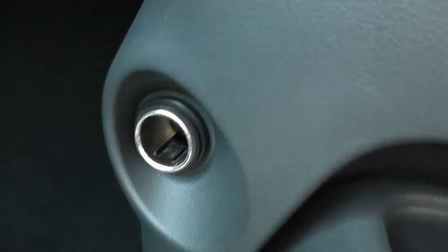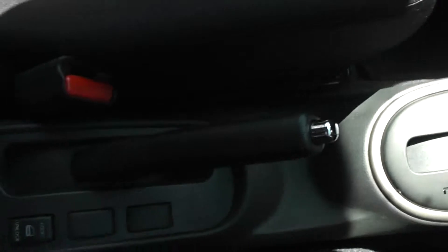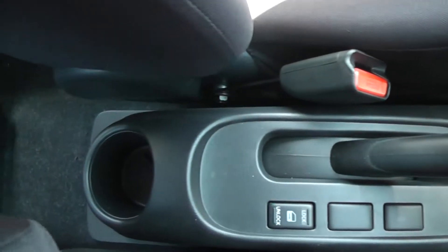On the left hand side you also have a 12 volt power outlet. Further down in the centre you have space for a couple of cup holders, and then coming back you have your automatic gearbox. Further down again you have your central locking button and space for a cup holder.